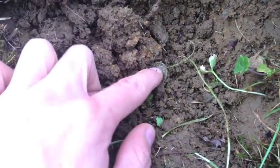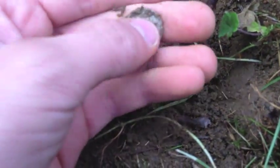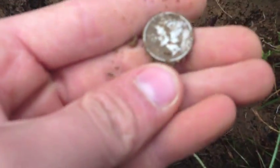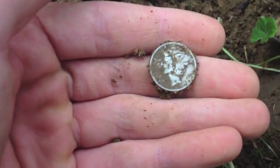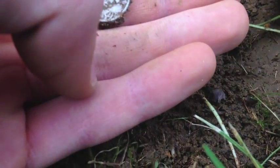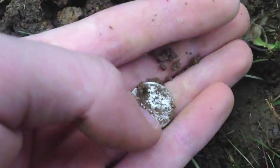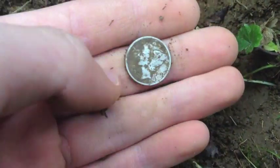Hey guys, volunteer detector here. I just found something amazing again — you can just see it right there. I couldn't figure out what to call it, but — Mercury dime! 1943, something like that. That's awesome, another great find.